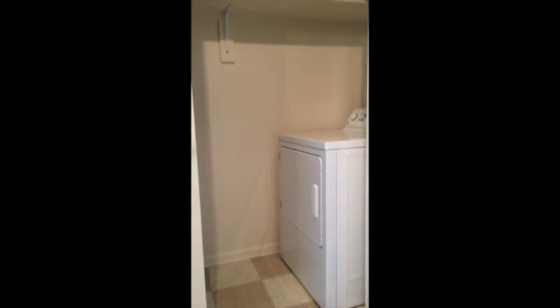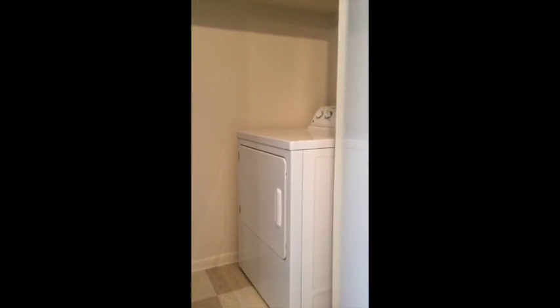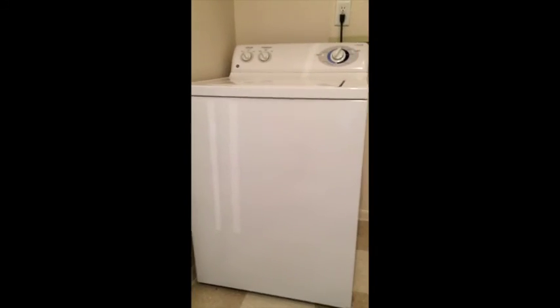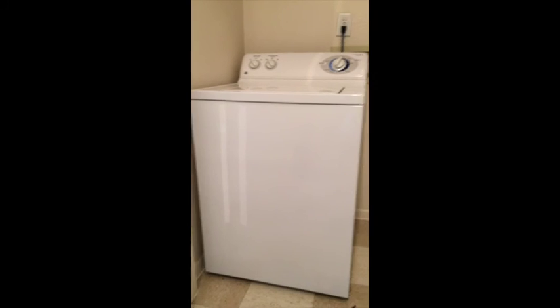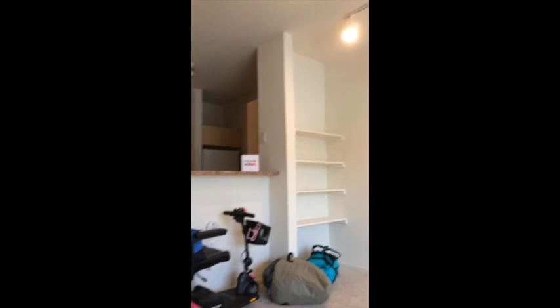The dryer is a front loader which is good, but the washer is a top loader which might be an issue. But we're adding some space in here, which is nice too. Yay, welcome home!